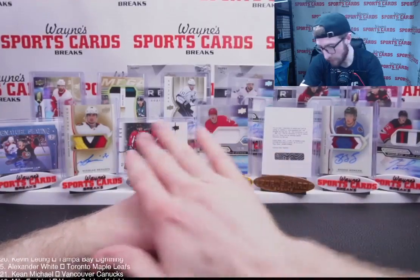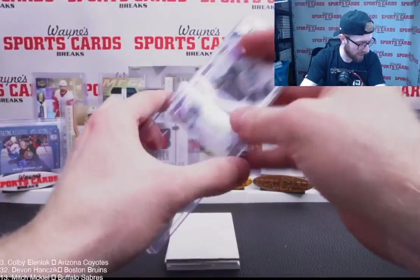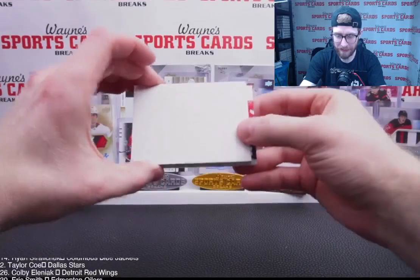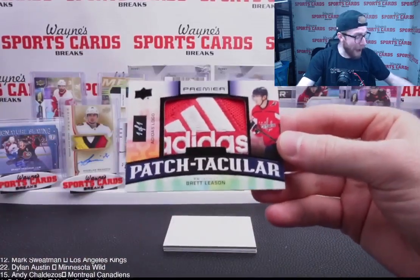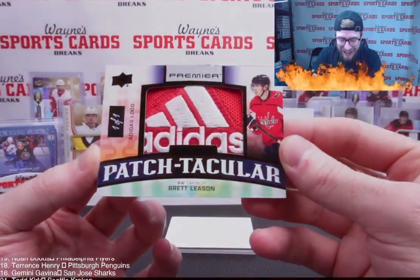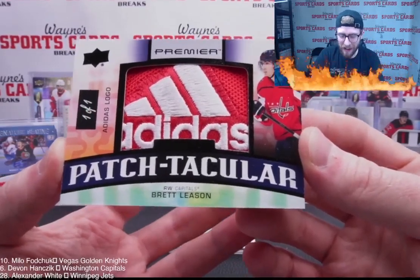Redemption — okay, we got a redemption. We'll go bottom to top. Seattle — Jordan Eberle, former Edmonton Oiler, one of my favorites. Going to Todd, nice hit. To the bottom — oh my, that's Capitals! Oh baby!